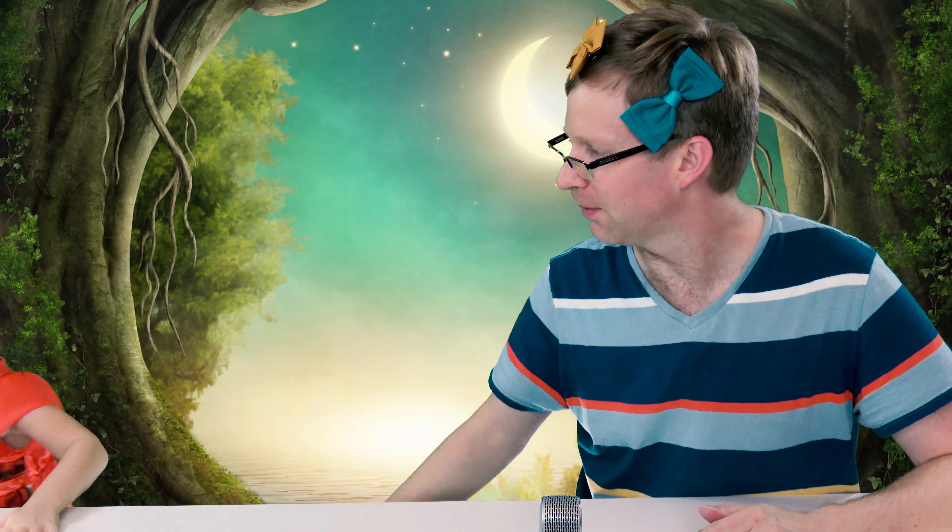We'll see you next month for September's Box. Everybody, you going to say goodbye? Bye! Bye! We'll see you next month — and she's just drawing fangs!